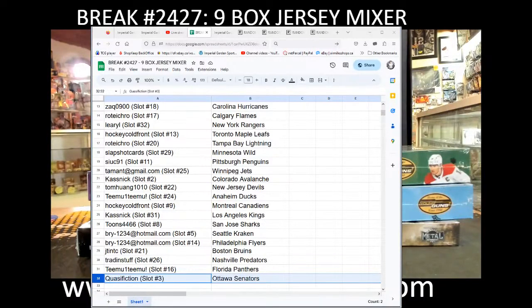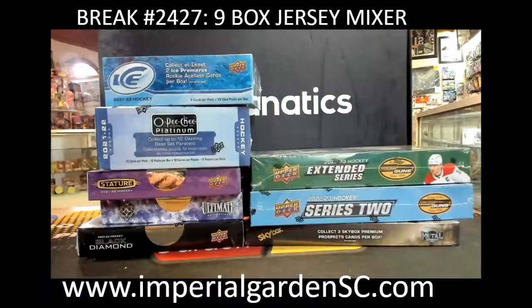So here we go — we'll give everyone a few minutes here. Hey Rob, yeah, I'm hoping to post the preview video up, probably shortly after when I finish the break. Only one different jersey in that product, which is a McDavid like point inscription, I think.